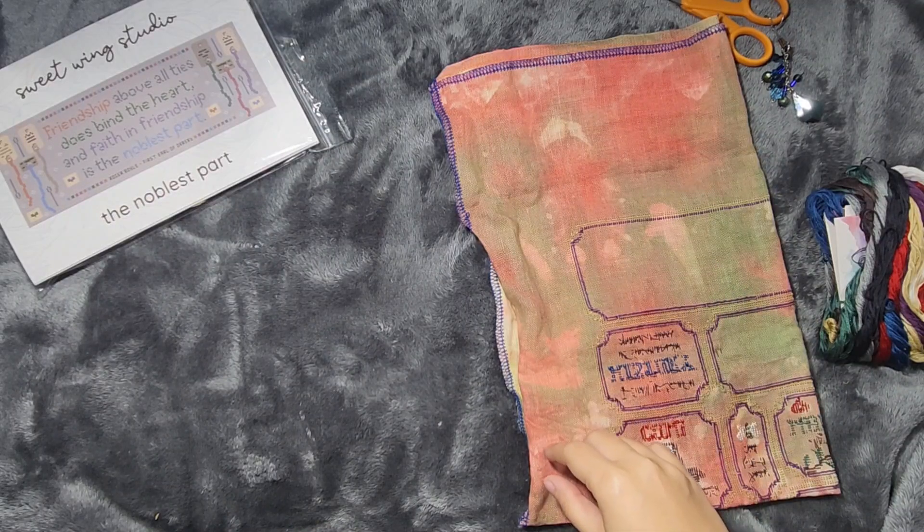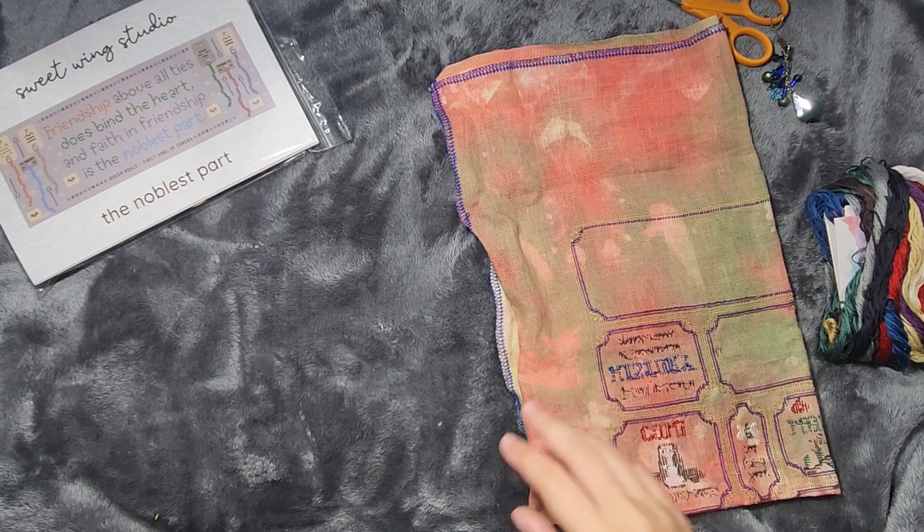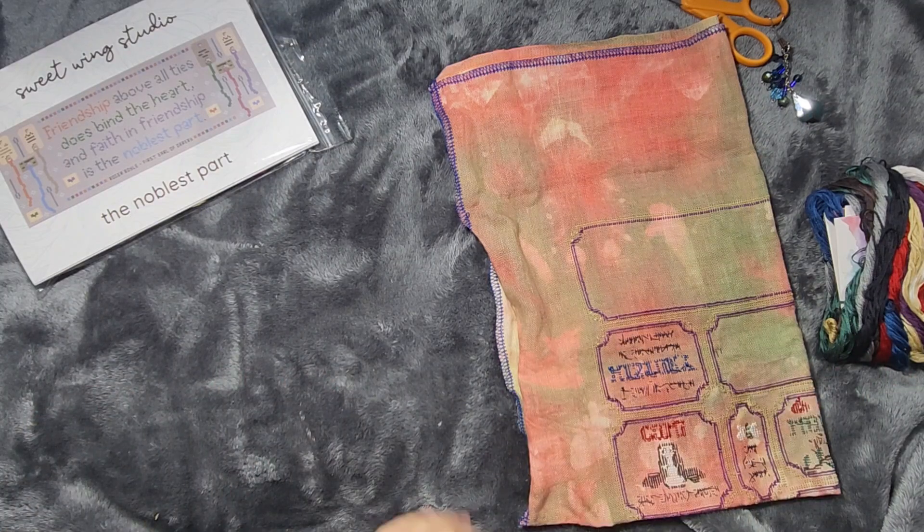Hello Flosstube! My name is Natalia and this is my channel, Official Mermaid's Cove, where I share my love of cross-stitching and other crafty things I've been up to. Thank you for stopping by and visiting with me today.